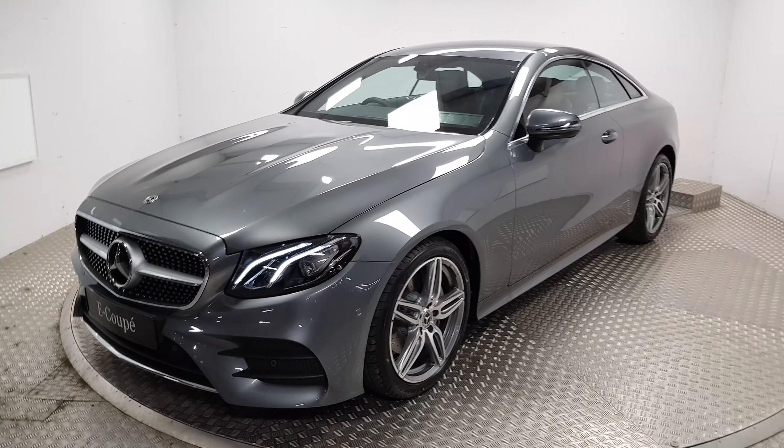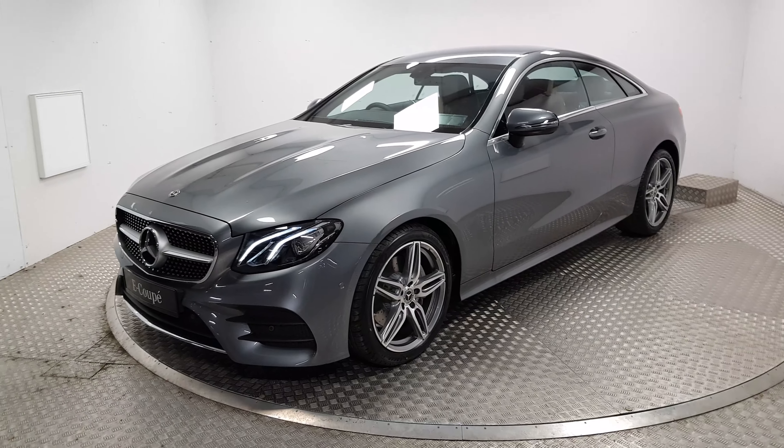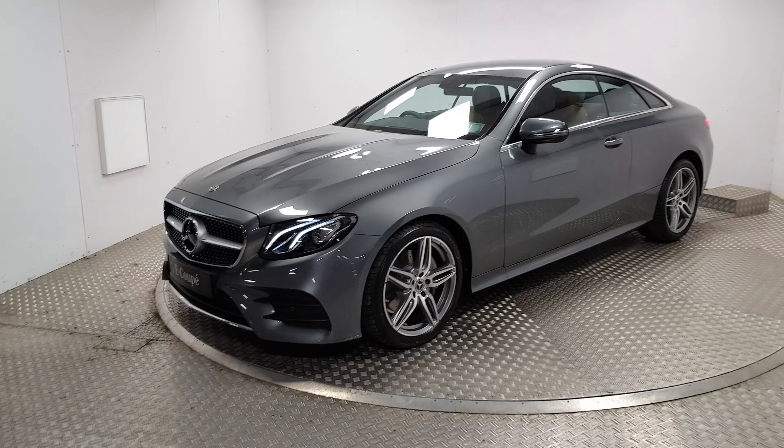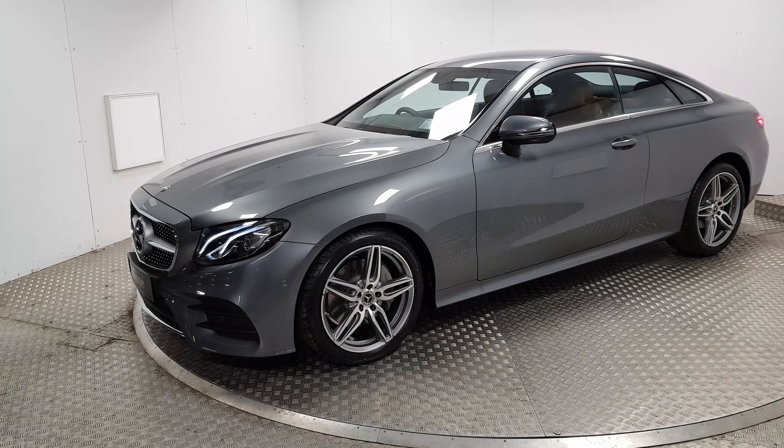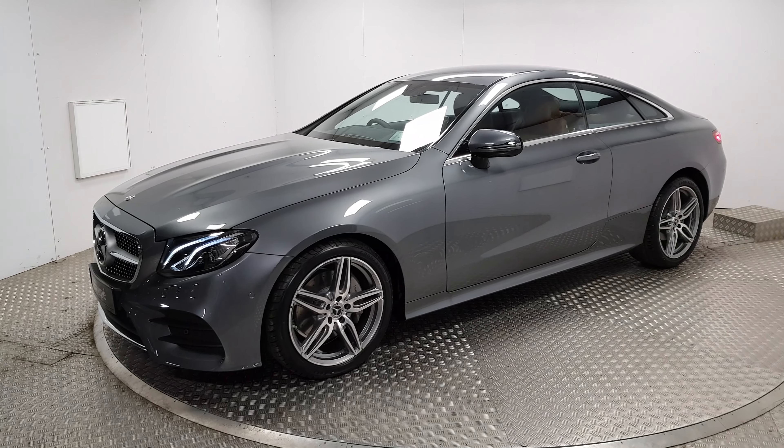Welcome to MSL Park Motors Mercedes-Benz. Today I'm going to show you a 2019 E200 Coupe. This car has nearly 7,000 euros worth of options on it. The details will be listed in the description.